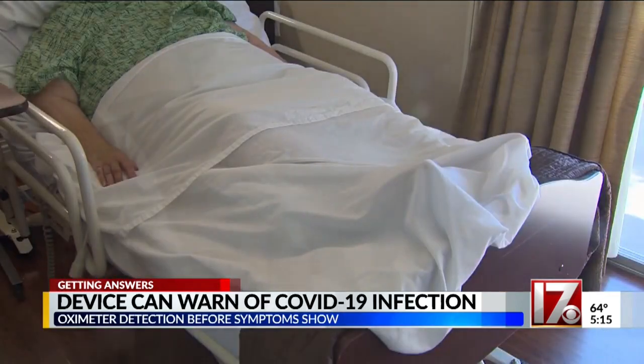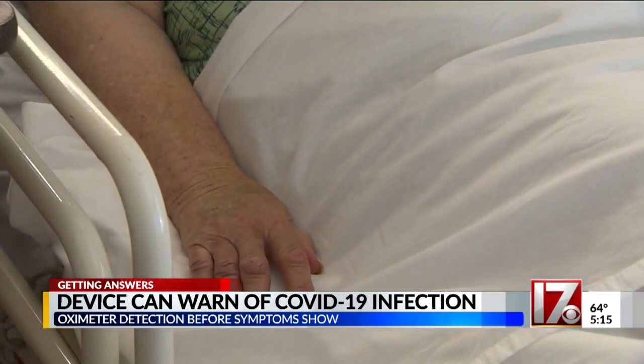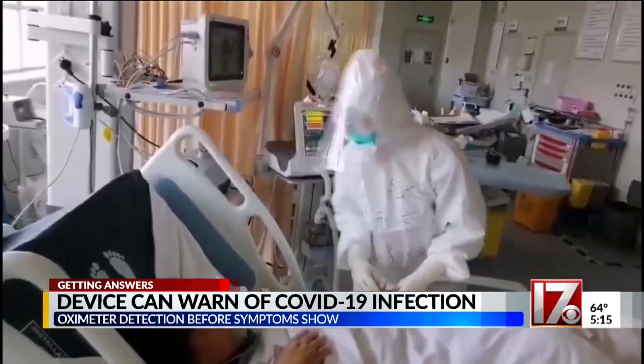Prior to being hospitalized for shortness of breath, he says patients felt fine because their bodies didn't realize their oxygen was being cut off. With this disease, people's brains are working fine. Their oxygen levels have gone down to scary low levels, but it has happened slowly enough that their body has accommodated.